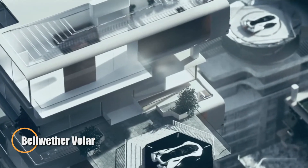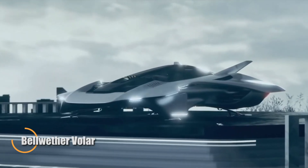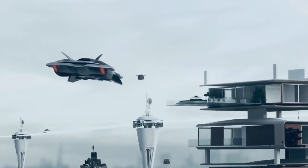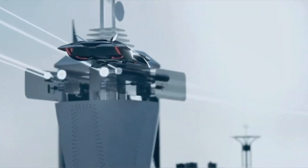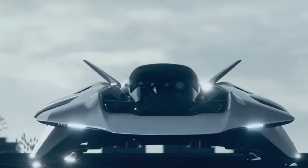Bellwether Industries, a forward-thinking urban air mobility startup based in London, is pushing the boundaries of personal aviation with its futuristic aircraft concept, the Volar. Recently, the company conducted a successful test flight in Dubai of a half-scale prototype named Antelope.